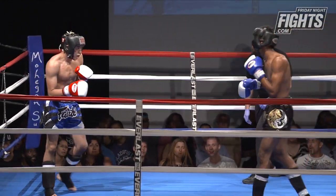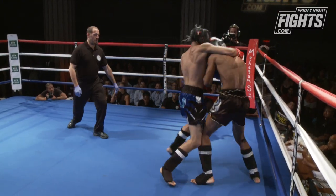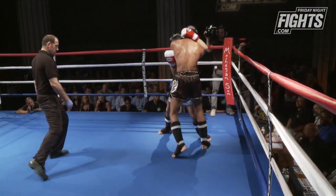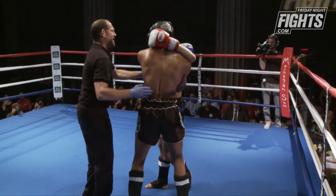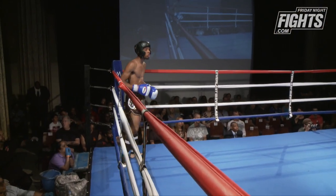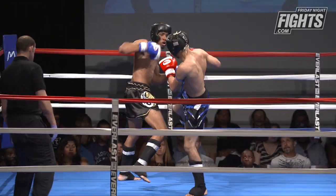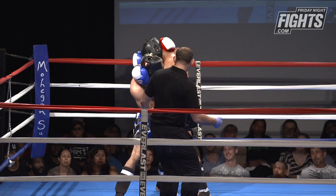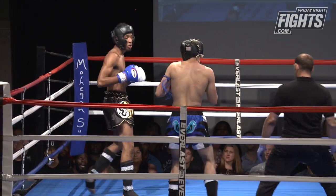Round three — Aaron's utilizing that long teep again. In the clinch, Luke is hammering away with his fists while Aaron is hitting solid knees. Sometimes it doesn't pay to get fancy. Those knees in the clinch are scoring solid points and they're doing damage — lifting Luke up in the air — whereas Luke is just punching the body, which isn't doing much.